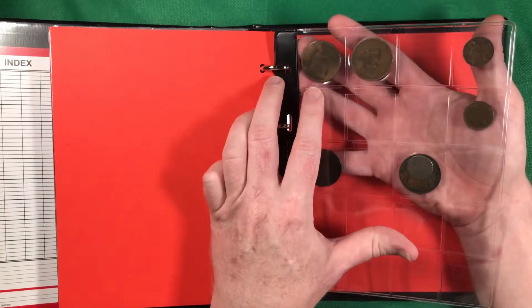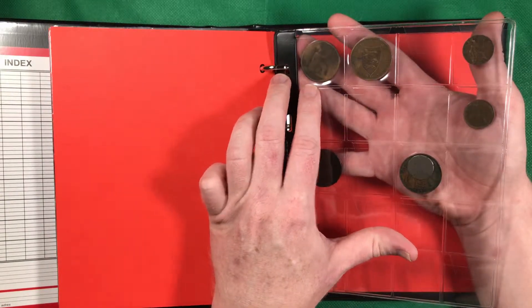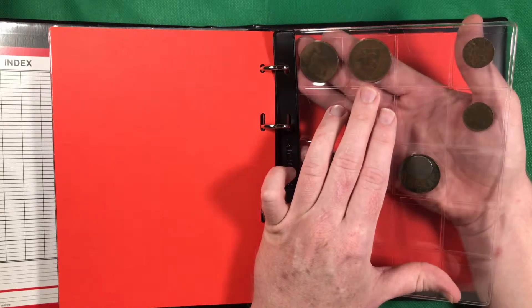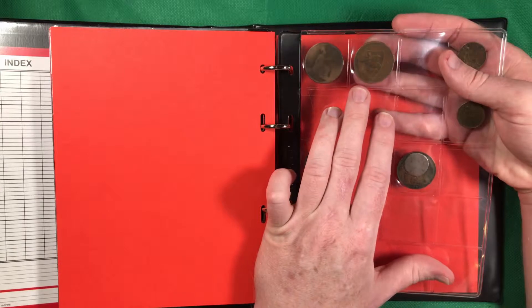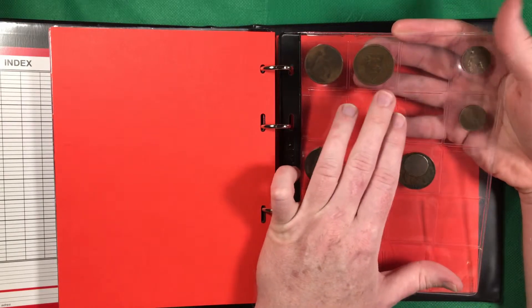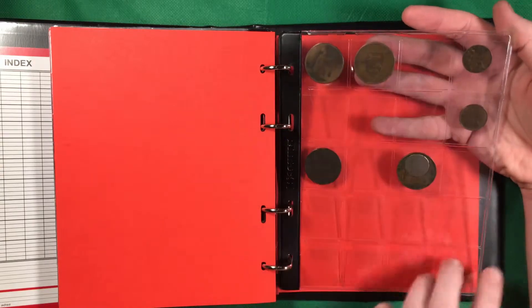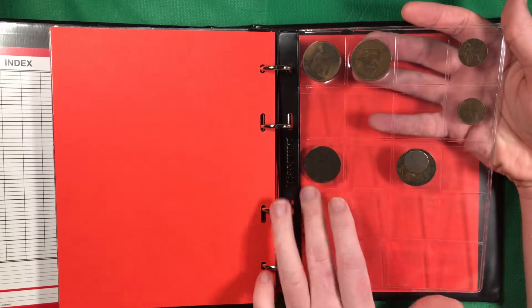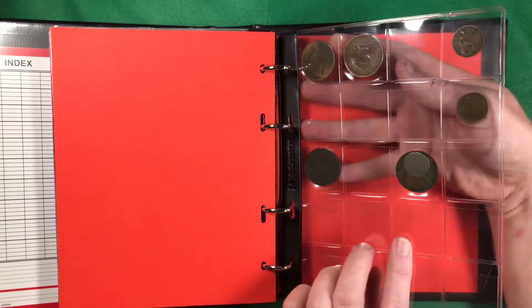We've obviously got the 1862 penny, the Jersey one-twelfth of a shilling, a couple of farthings, and a couple of old pliers — obviously that one's not going to go into the collection. And then the 1819.